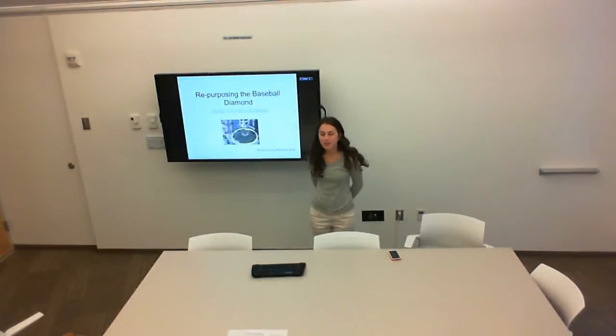Hello, my name is Alexandra Larson and I'm giving a presentation on repurposing the baseball diamond. I'm currently a senior at Johns Hopkins University and I'm going to address the talk of possibly moving the baseball team to a different location and using the baseball diamond for a different purpose.